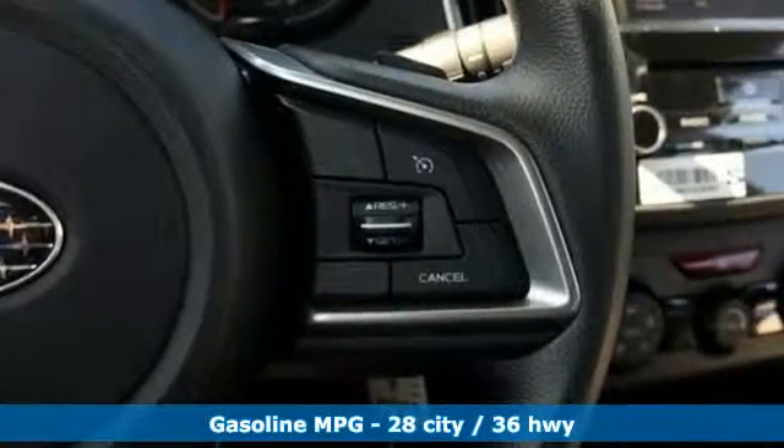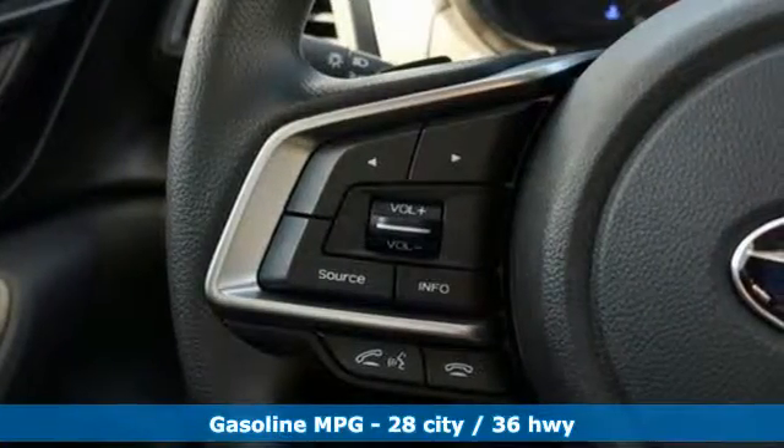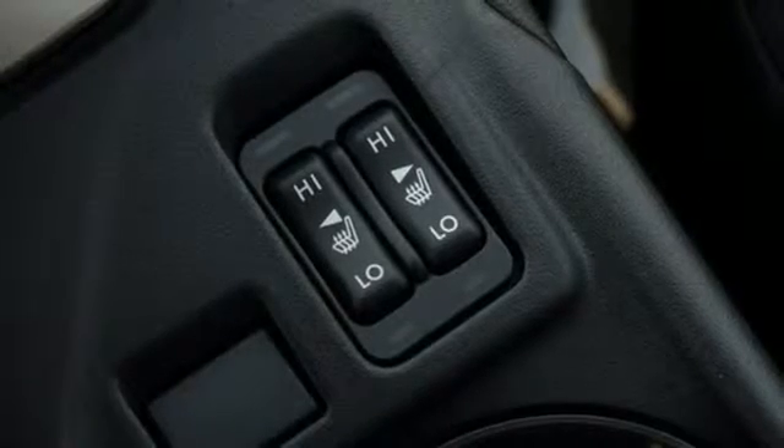Features include streaming audio, smartphone wireless charging, front heated bucket seats, auto-dimming rear view mirror, wireless phone connectivity, and air conditioning.